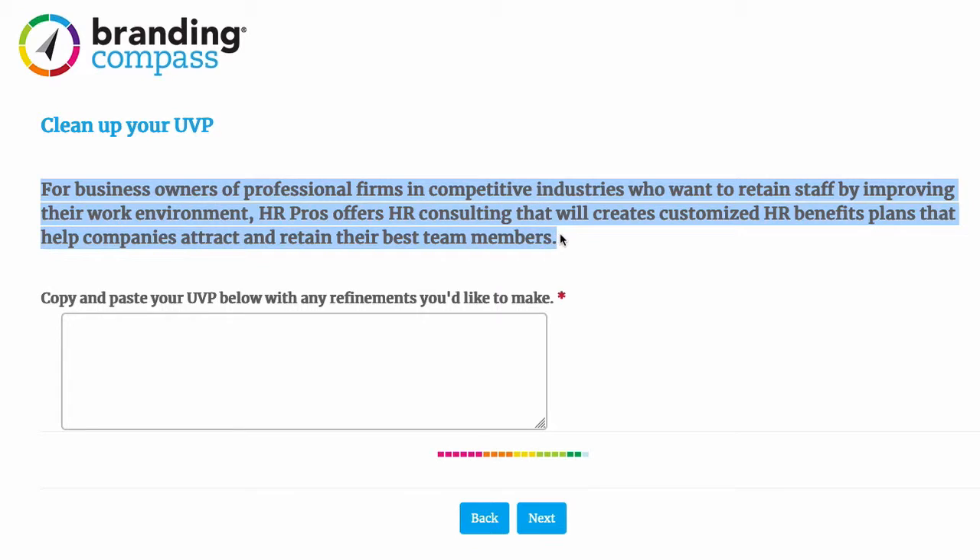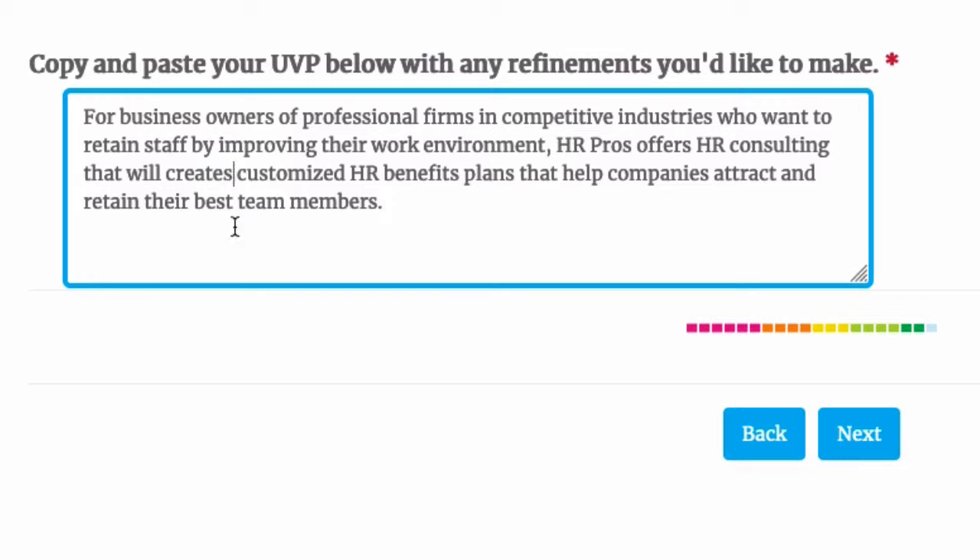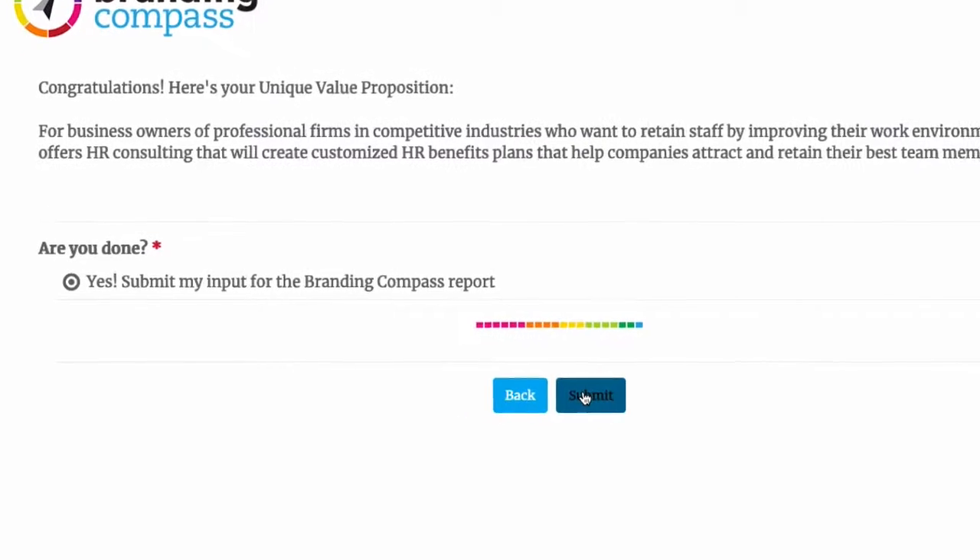Copy and paste the text above — I'll do that now. I notice there's one small grammar error, so I'll fix that. Then I hit next and finally submit.